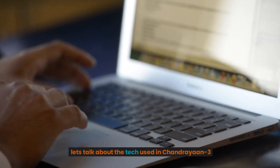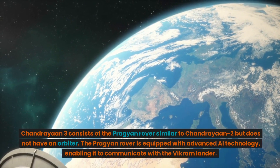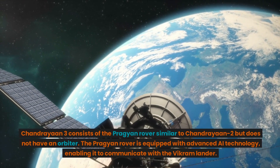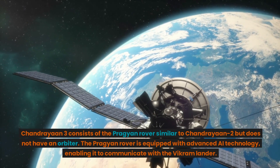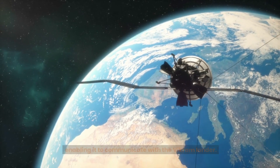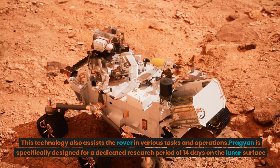Let's talk about the tech used in Chandrayaan-3. Chandrayaan-3 consists of the Pragyan rover, similar to Chandrayaan-2, but does not have an orbiter. The Pragyan rover is equipped with advanced AI technology, enabling it to communicate with the Vikram lander. This technology also assists the rover in various tasks and operations.